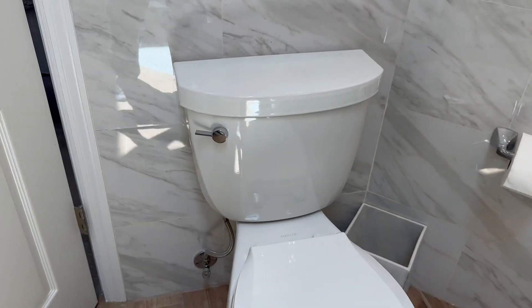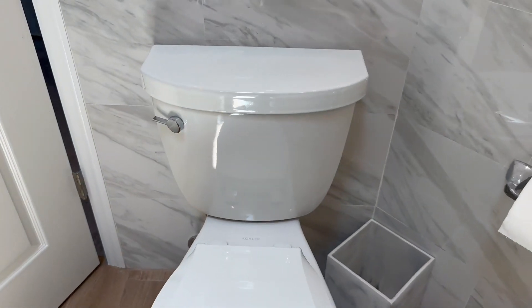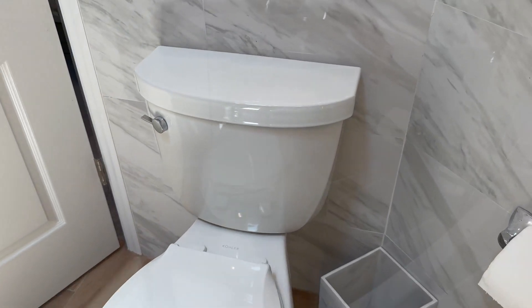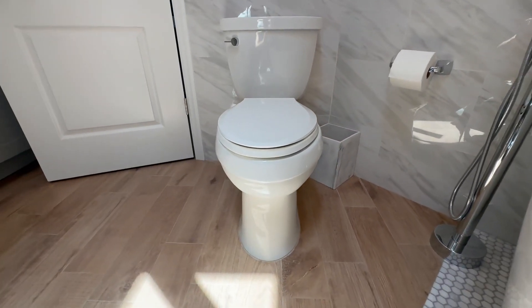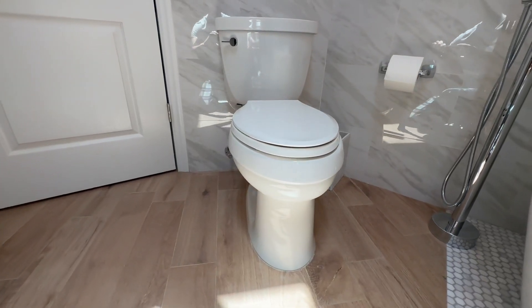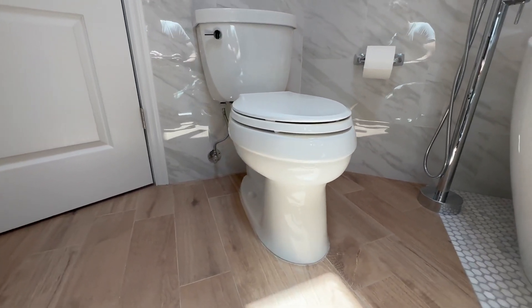Hey there, in this video I'm going to give you an overview of the Kohler Cimarron two-piece toilet. I'll answer some of the most common questions people have about it and reveal my favorite thing about it at the end.